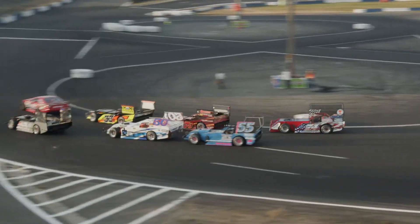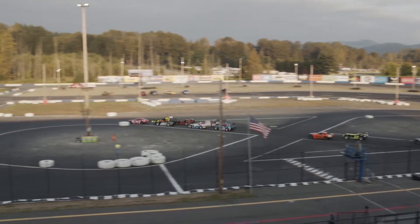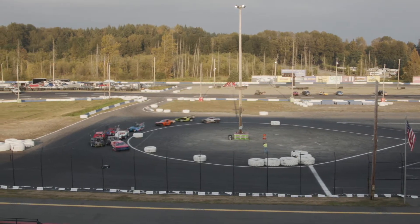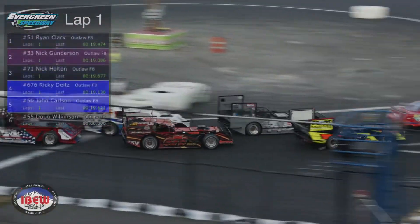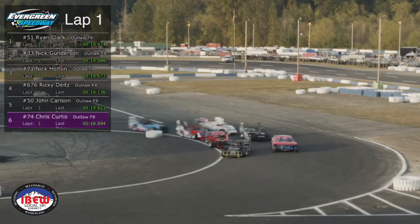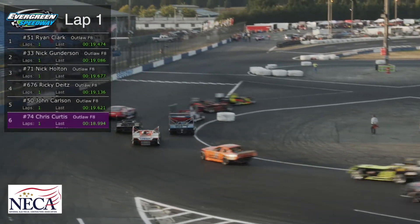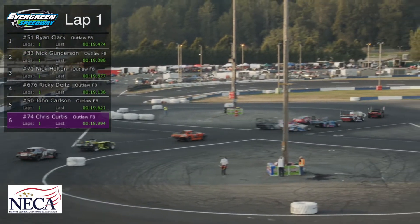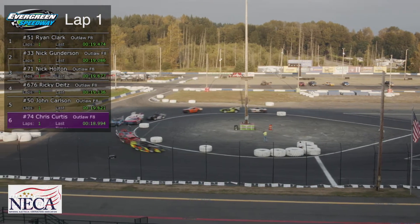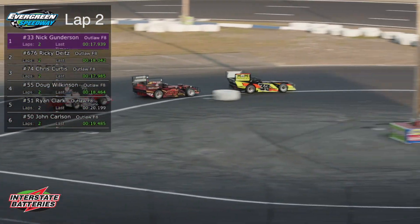Here we go. There's the 51 of Ryan Clark off to an early lead, just coming out of turn number two, down into turn number three. As they run from the north to the south, Ryan Clark will have lap number one lead. And there goes the 33 of Gundersen working the outside. Here they come into turn number two. Gundersen will take that lead over from Ryan Clark, with Nick Holt in the 71, the 676 of Ricky the Kid Dietz, and the 50 of Cowboy John Carlson. The reason you see Chris Curtis with the purple is that he was the fastest car on that lap.